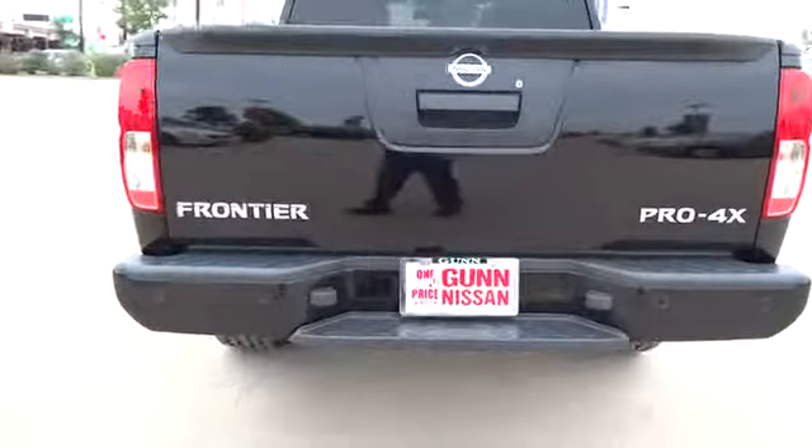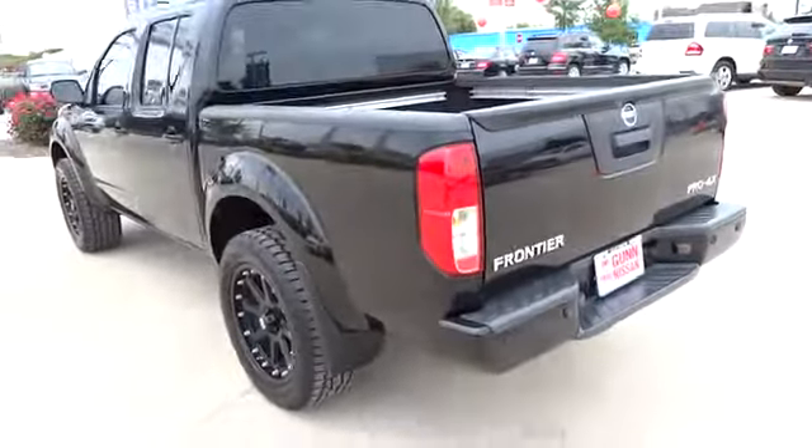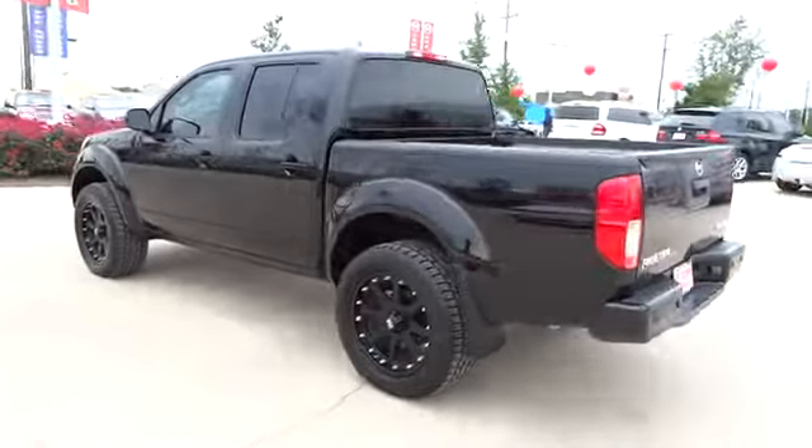Traction control, stability control, airbags, automatic transmission, cruise control, Bluetooth, compass, fog lamps.